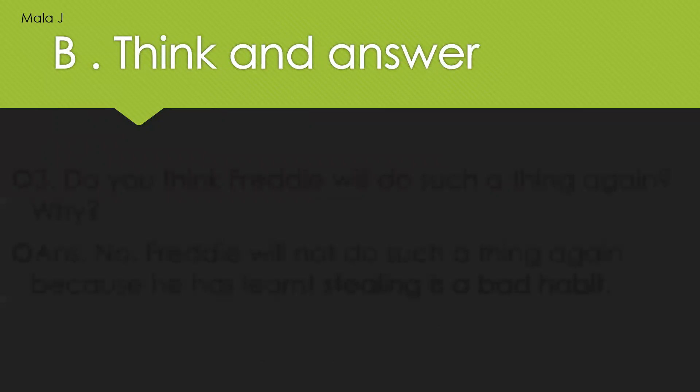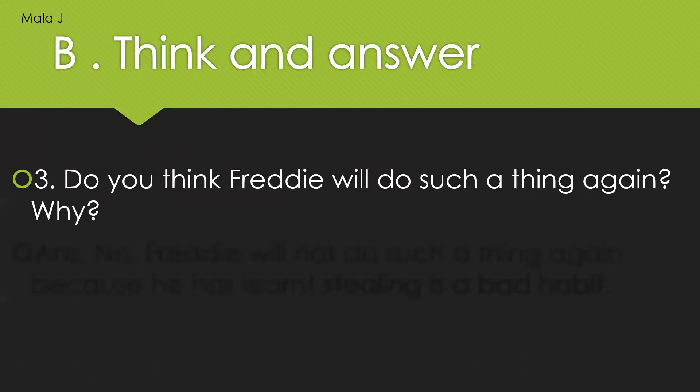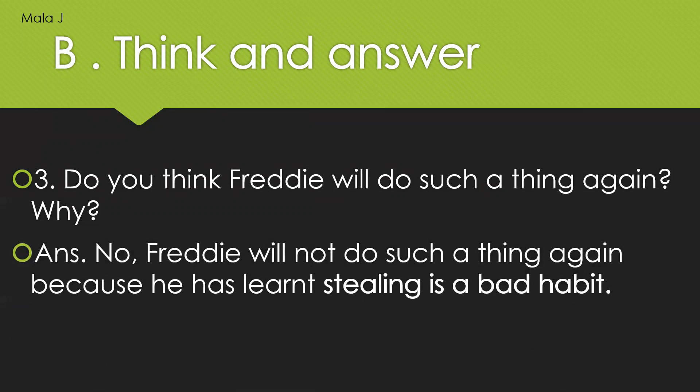Now let us move on to the next question. Do you think Freddy will do such a thing again? Why? Will Freddy repeat stealing sweets from Uncle Puneet's sweet stall? The answer is no. Freddy will never do such a thing again because he has learned that stealing is a bad habit. We should never steal anything. If we want something, we have to ask and take. Stealing is really a very bad habit.